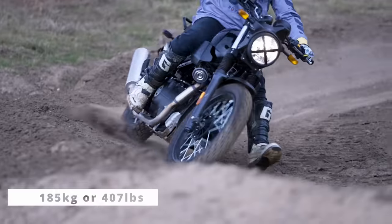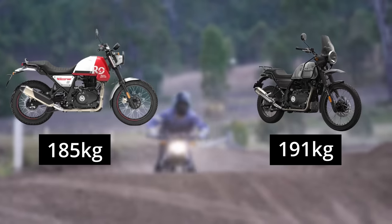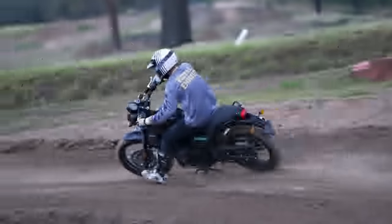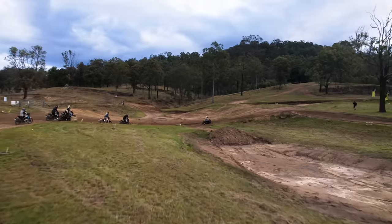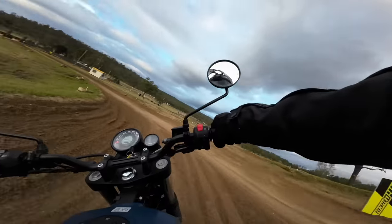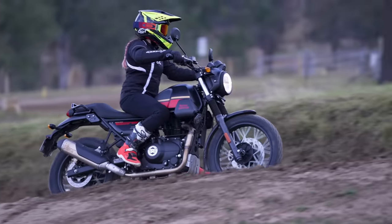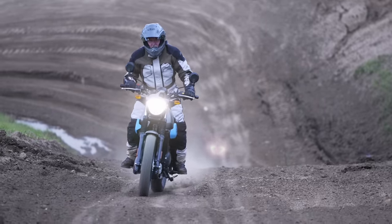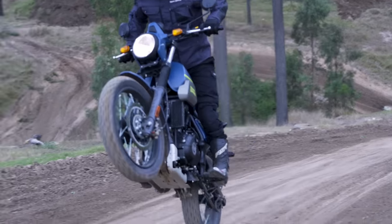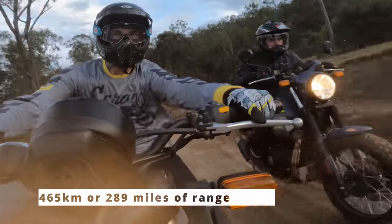It's 185 kilograms wet — 407 pounds for the US — which is a six-kilogram saving over the Himalayan at 191 kilograms, something you will notice as you drop the bike for the fourth time in the campground car park. One of the real wins about the Scram 411 compared to other scramblers is that it doesn't ditch the big tank for a smaller, sleeker one. You maintain that 15-liter tank from the Himalayan, giving you an impressive 465 kilometers or 289 miles of range.